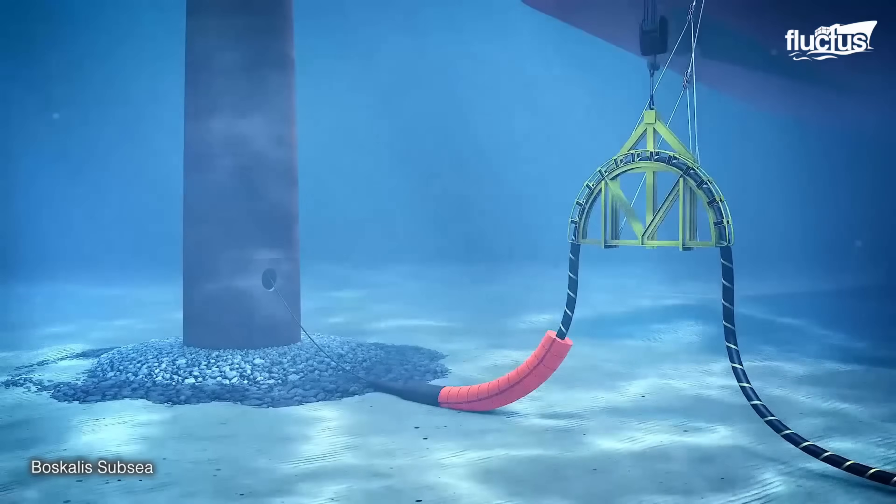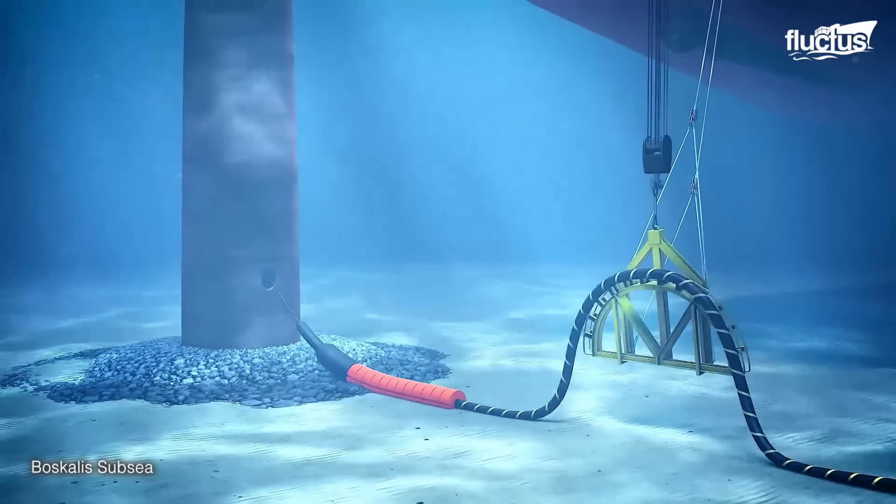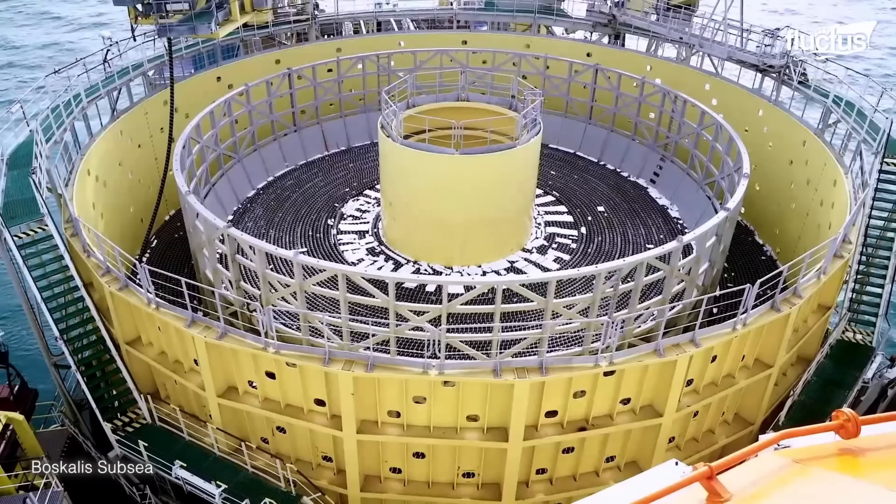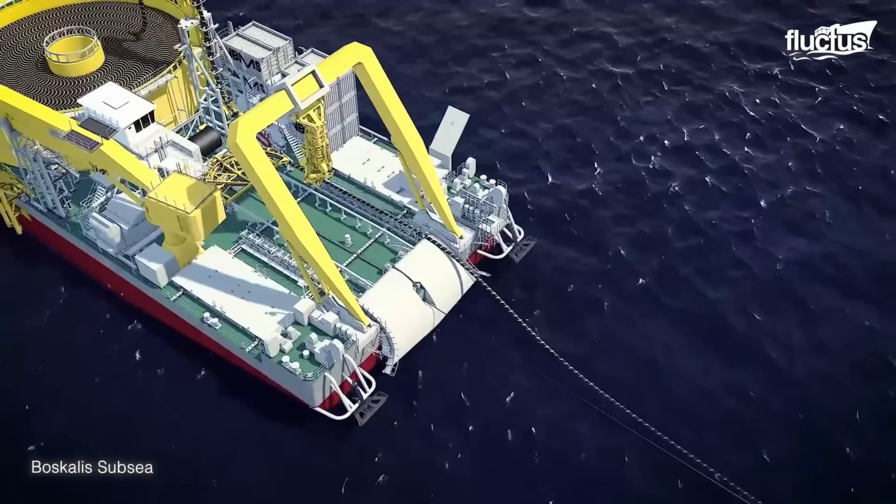Although Microsoft has ended building new underwater centers, lessons from Project NETIC are driving innovations in data center sustainability and reliability, influencing future designs including liquid immersion cooling.